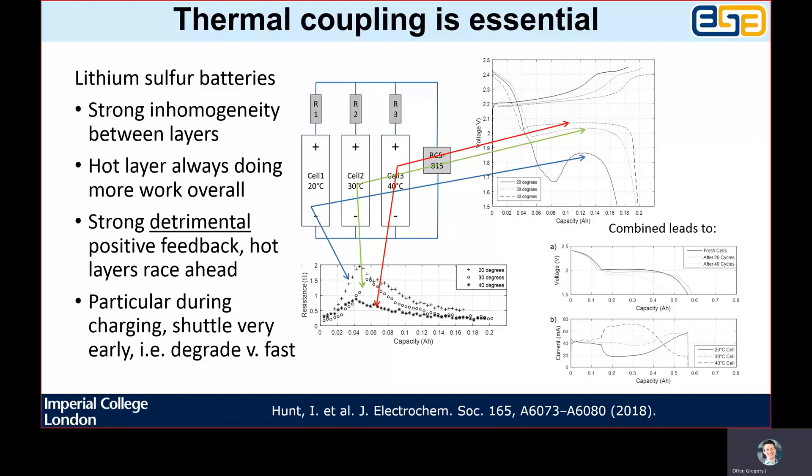What you can see here in the bottom figure is the impedance or the internal resistance for a lithium sulphur cell. In particular, it has a unique volcano relationship where, as you are discharging, the resistance increases until it reaches a maximum and then begins to decrease afterwards. Combined with the temperature effect — the resistance is lower at higher temperatures — we see significant detrimental positive feedback which can result from internal thermal gradients.